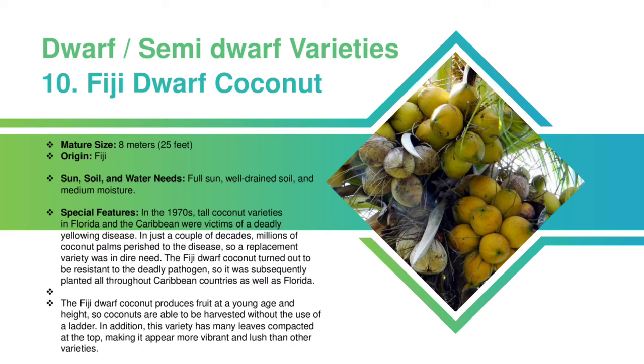Fiji Dwarf: This variety is originated in Fiji and it will grow up to 8 meters. These coconut trees require full sun, well-drained soil, and medium moisture. In the 1970s, tall coconut varieties in Florida and the Caribbean were victims of a deadly yellowing disease. In just a couple of decades, millions of coconut palms perished to the disease, so a replacement variety was in dire need. The Fiji Dwarf coconut turned out to be resistant to the deadly pathogen, so it was subsequently planted all throughout Caribbean countries, as well as Florida. The Fiji Dwarf coconut produces fruit at a young age and height, so coconuts are able to be harvested without the use of a ladder. In addition, this variety has many leaves compacted at the top, making it appear more vibrant and lush than other varieties.